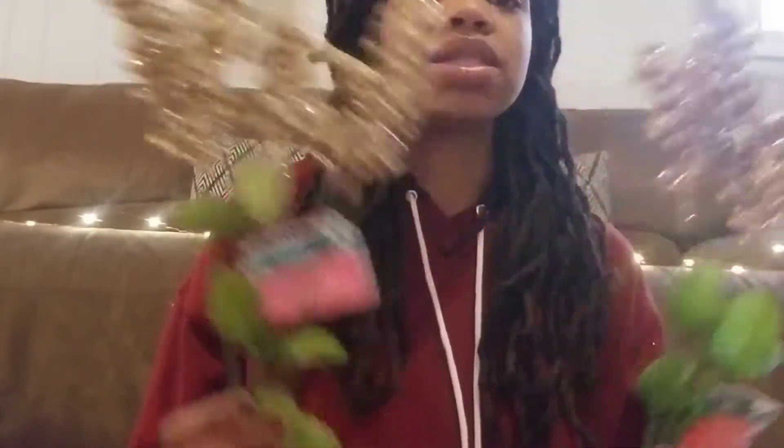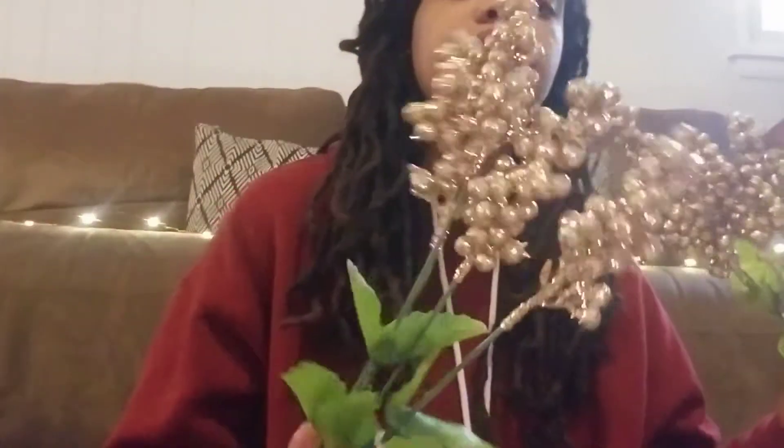I also got these gold poinsettias — look how pretty those are. I love the leaves. And then lastly for picks, these gold glittery berries. I feel like their florals this year are a lot better quality — kudos to Dollar Tree for that. There's still a little glitter coming off, but it's barely anything. Shout out to Dollar Tree for stepping it up with their florals.